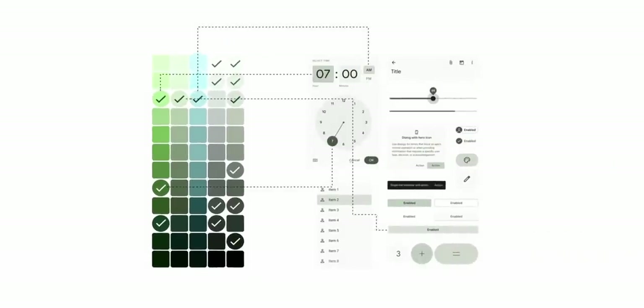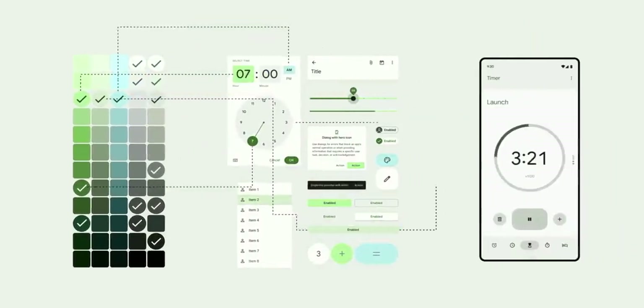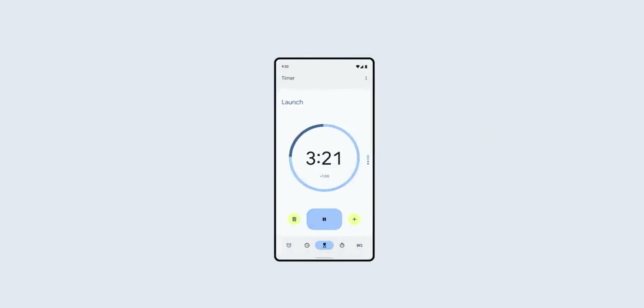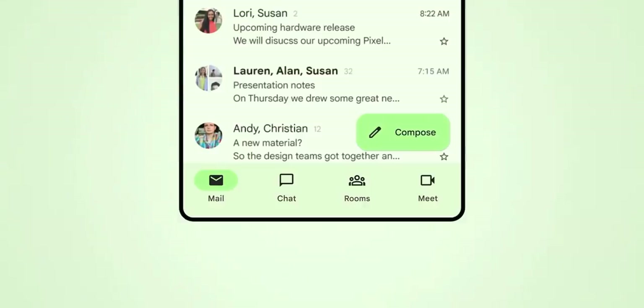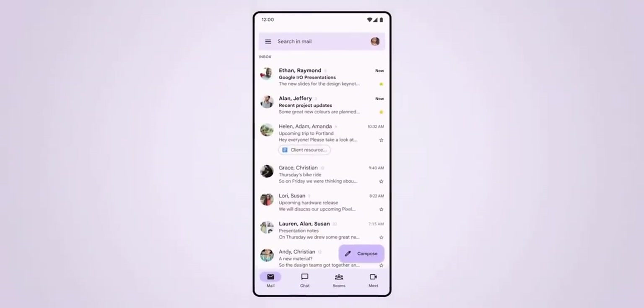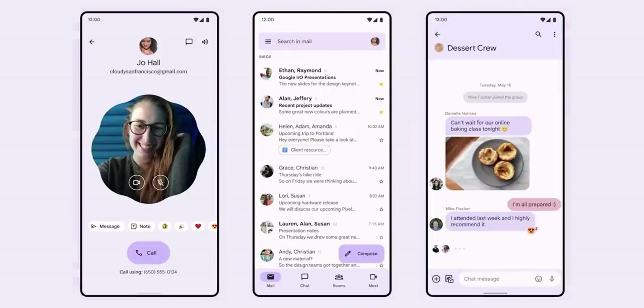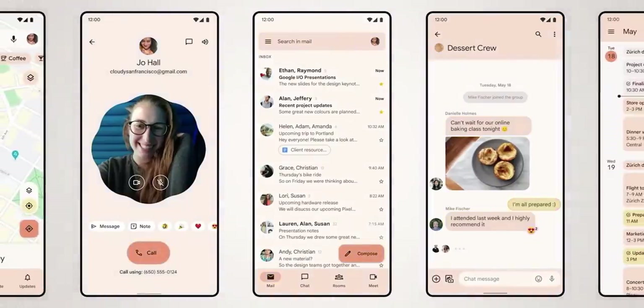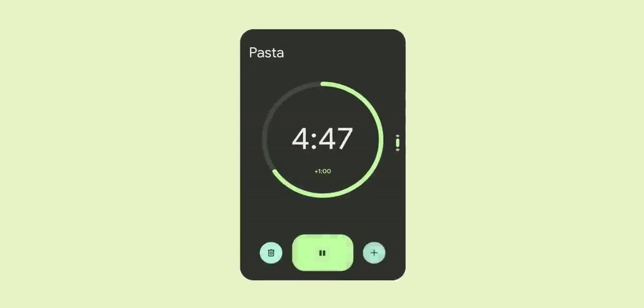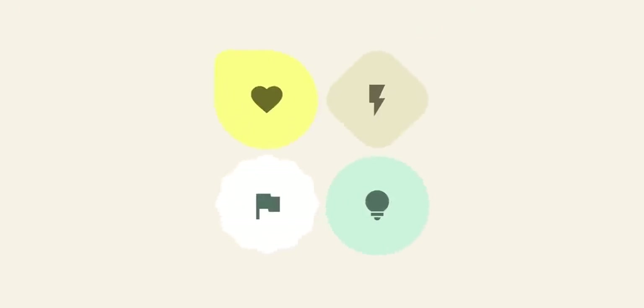Material You can delight every style — a new design that flexes to every screen and fits every device, adapting comfortably every place you go, beyond just light and dark with a mode for every mood. These selections travel with your account across every app and every device. Material You comes first to Google Pixel this fall, including all your favorite Google apps.